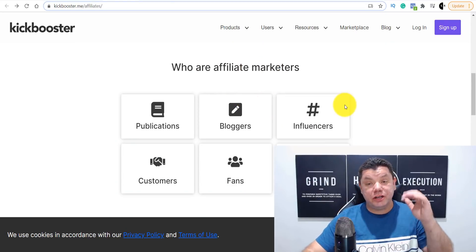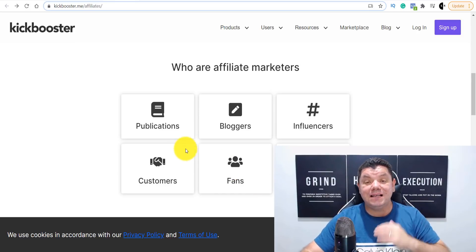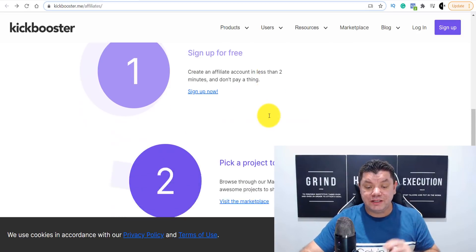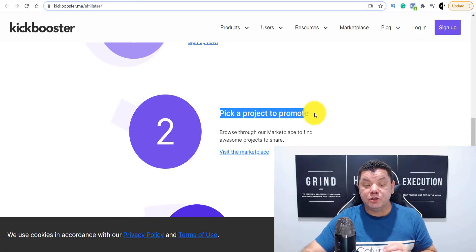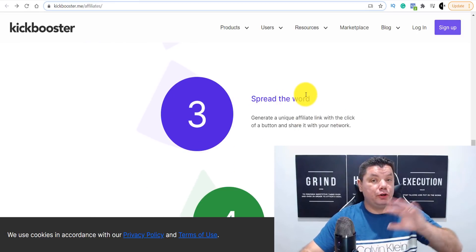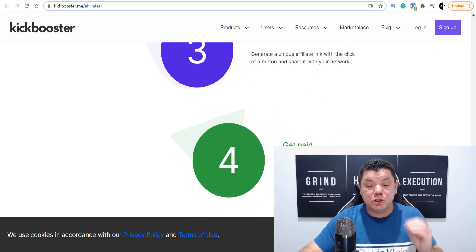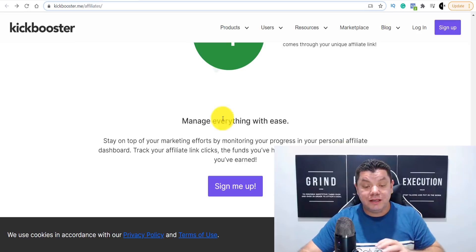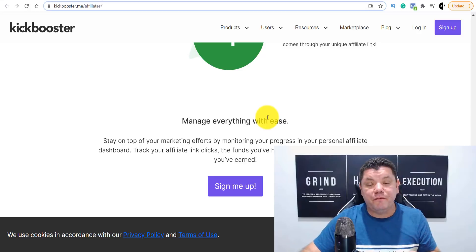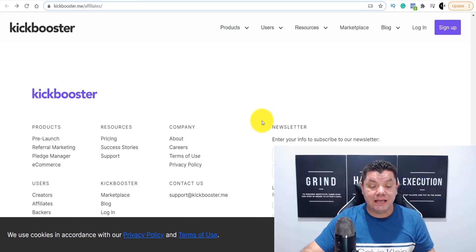Who are affiliate marketers? Well, this could be you — a blogger, an influencer, you can show this to family and friends, fans, customers, etc. I love this site because it's free to sign up. All you need to do is pick a project to promote and then spread the word through your community, through social media, however you want, and you get paid. It is super simple.